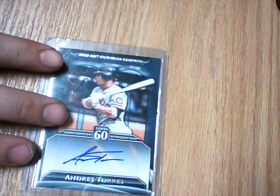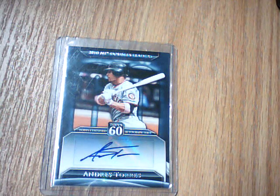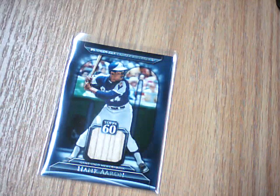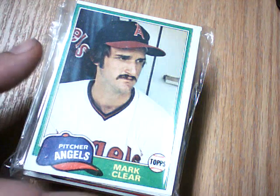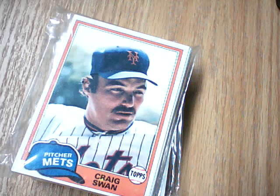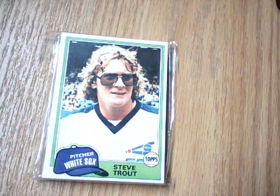Out of the pack I pulled this Andres Torres Auto. And probably one of the better Series 2 memorabilia cards, picked up this Hank Aaron Bat Card. Also off of eBay I picked up this 100-card lot of 1981 Topps for $4.49 shipped — it's mostly common players, but there are a few semi-stars in there.